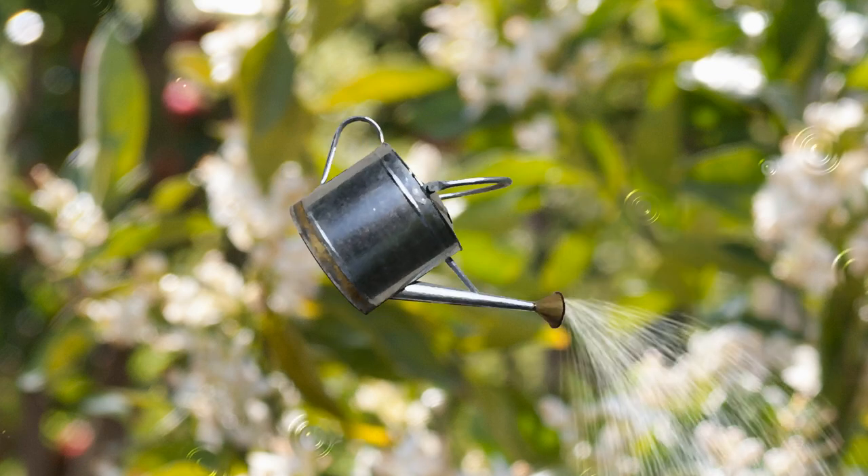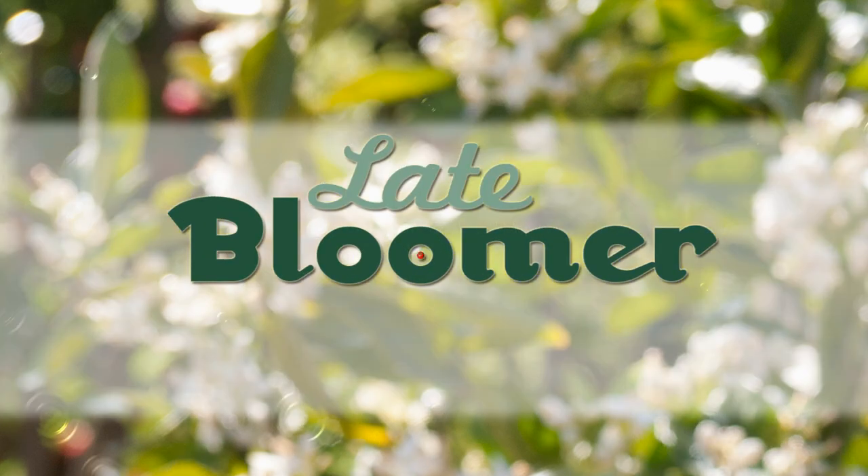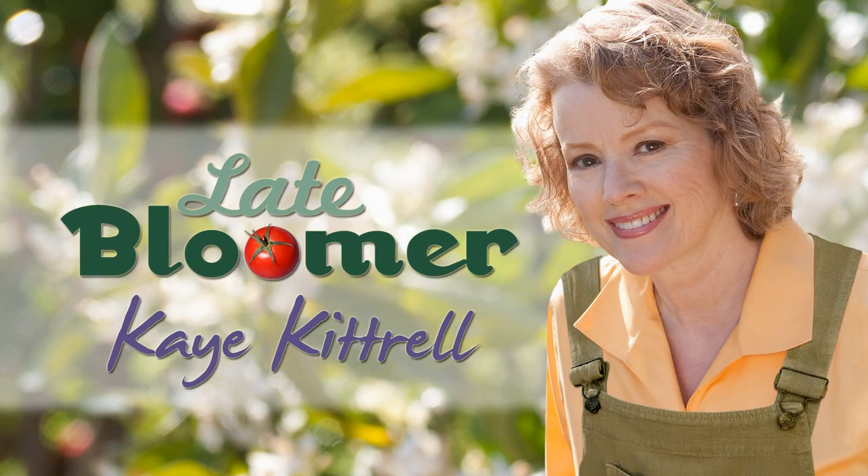I'm Kay, and I'm a late bloomer. We all know bees are in real trouble. So what can you plant in your garden to attract bees?